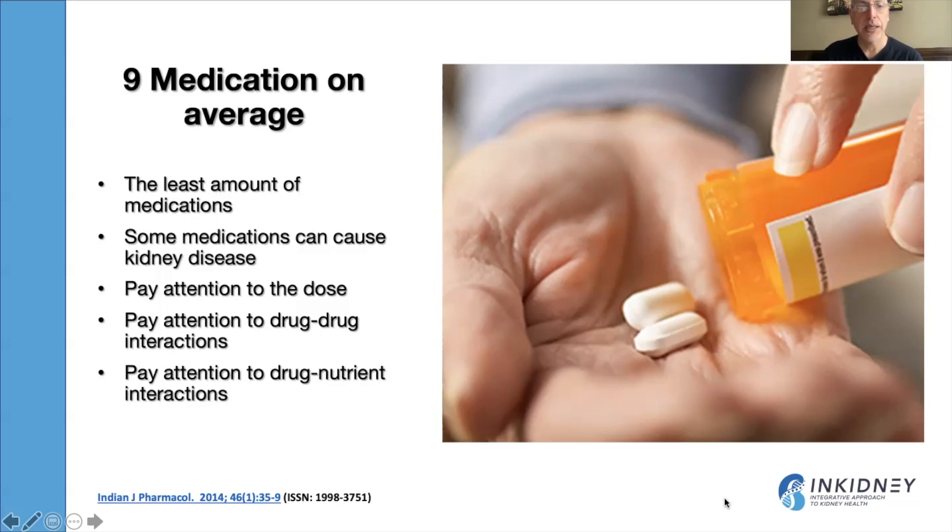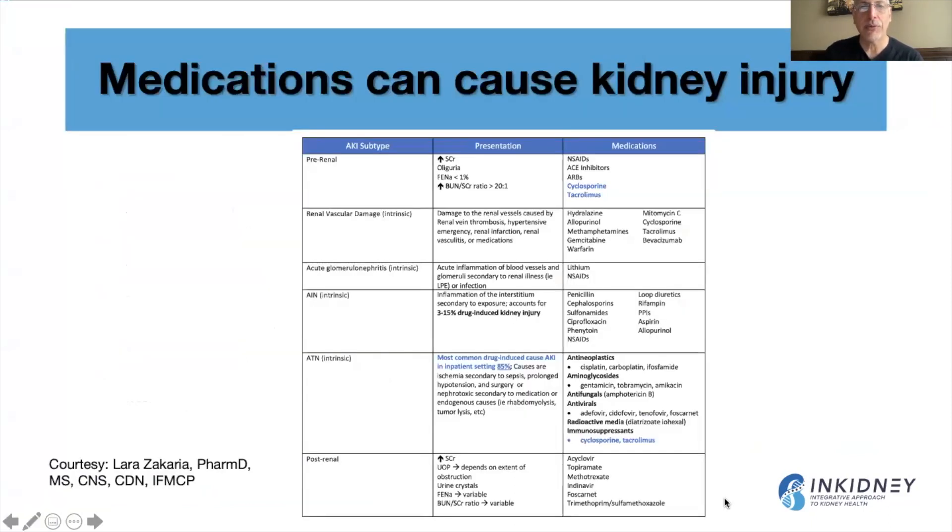We need to realize that some medications can cause kidney disease. We need to pay attention to their doses, drug-to-drug interactions, and drug-nutrient interactions. There are medications that can cause kidney injury — some can lead to decreased circulation to the kidneys, some can cause vascular damage in the kidneys, and some can lead to inflammation and autoimmune acute glomerular nephritis.